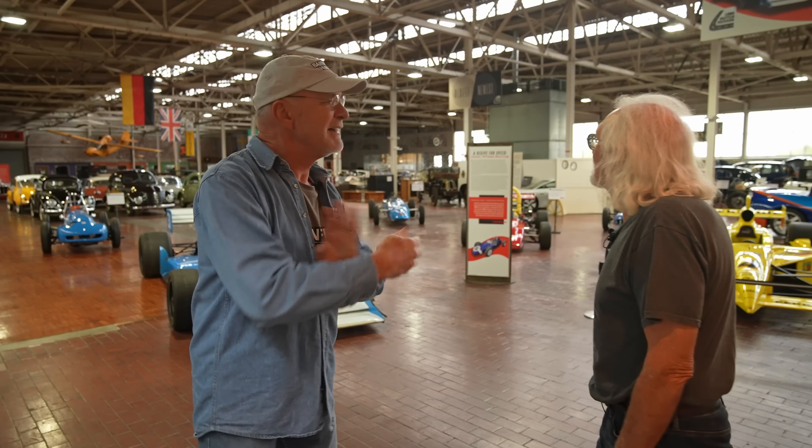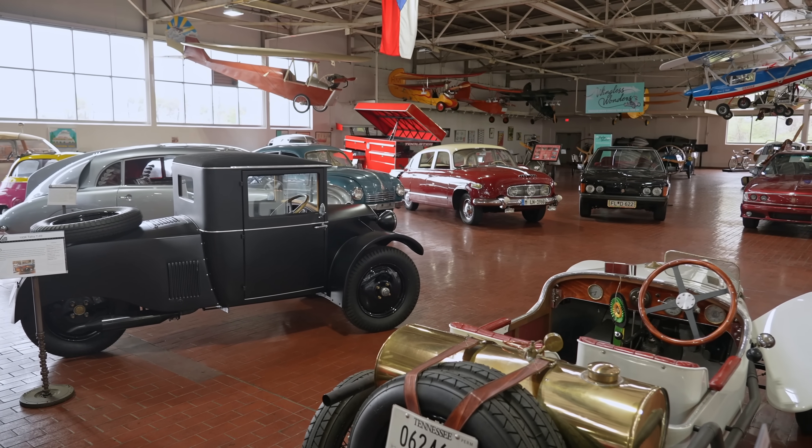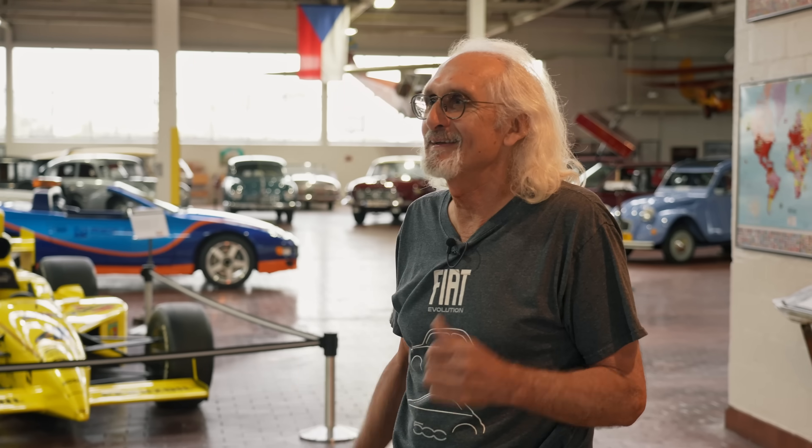Thanks for having us here. Our niche is unique and different — cars that people typically haven't seen. I think people call me a lot of times the king of weird, which I think is a good badge. What Jeff has allowed us to do, because we're insiders in this barn find world, we're going to visit the basement collection.